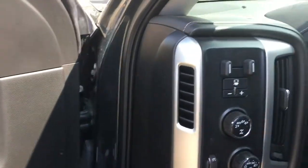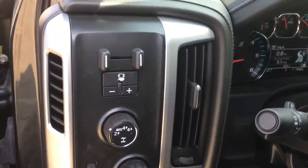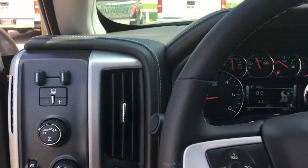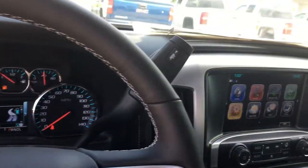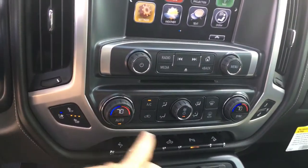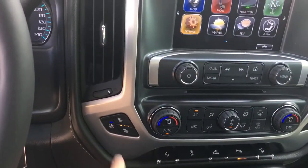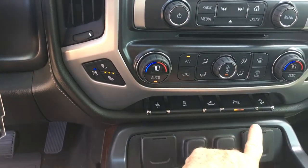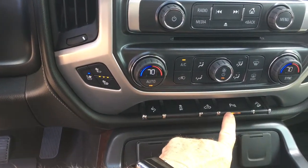This is going to have the trailer brake controller, here are your four-wheel drive knobs, and you'll have dual climate control with heated and cooled seats. This is also going to have hill descent control, park sensors, and sensors in your bumpers.